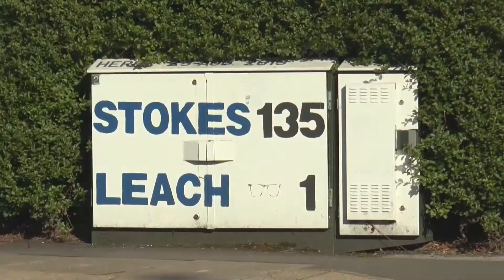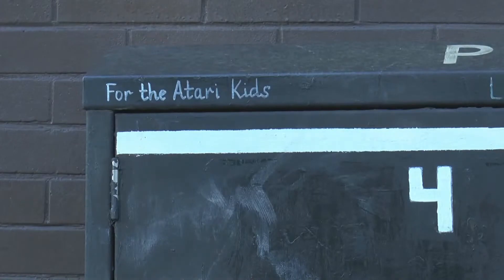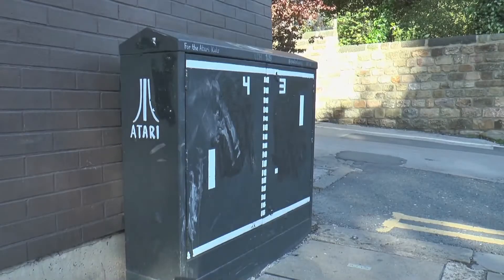It's not just a Leeds United theme, though. Walk anywhere across the city and you'll find loads of different references, from Headingley's Cricket Ground to Hyde Park Corner. Andy's also added some more personal touches.